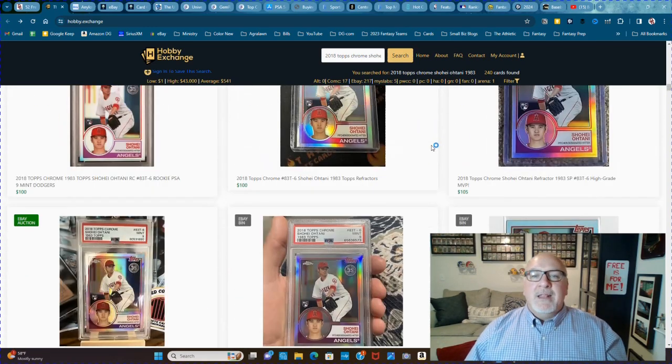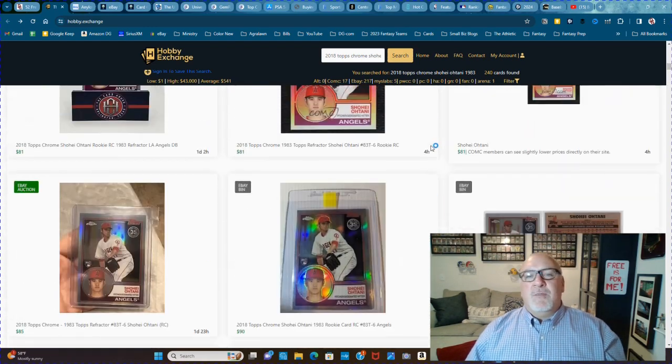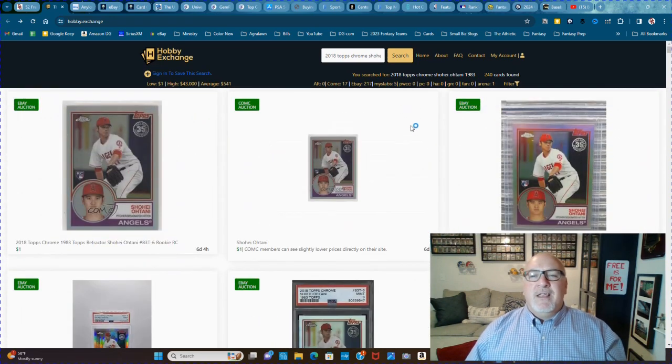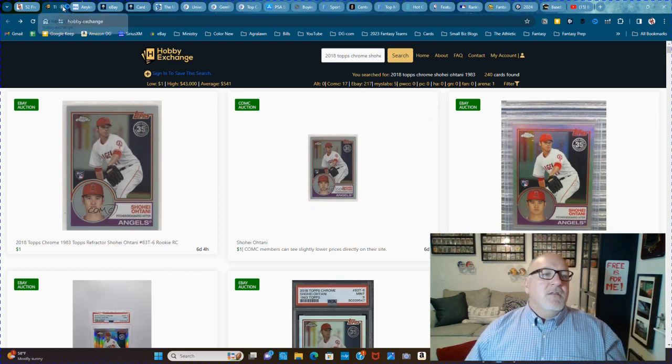PWCC and other auctions — I think Heritage Auctions is in this. They do a ton of different sales spots all in this one, so you see everywhere where they're being sold. It's free.